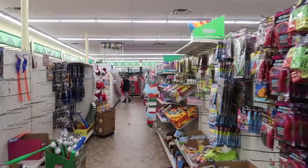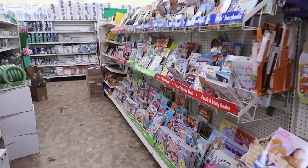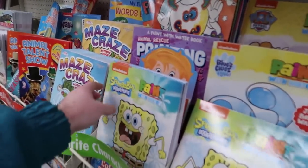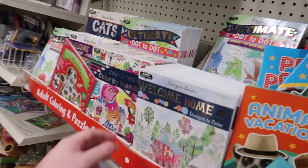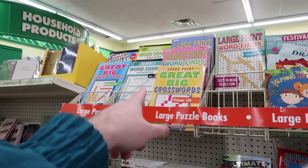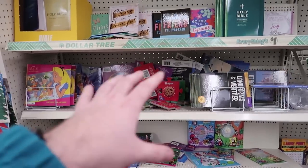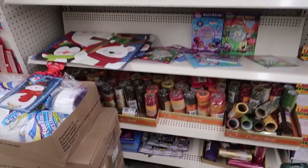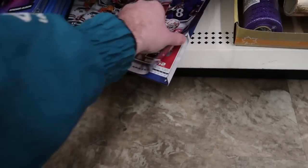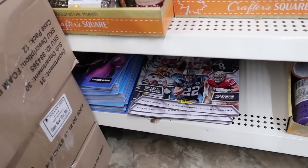I like to check out the book section, so we're going to make our way around. Here we go — this is what I like to see. We got a whole bunch of coloring books, paint-with-water Spongebob books, adult coloring books, crossword puzzles, Bibles. Bibles can be pretty decent. We have some 2020 sticker collection albums and a Fortnite album down here, but there are no stickers included.